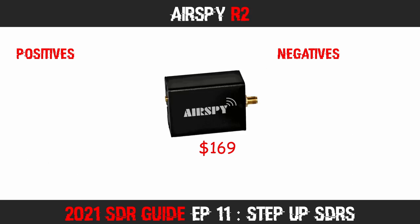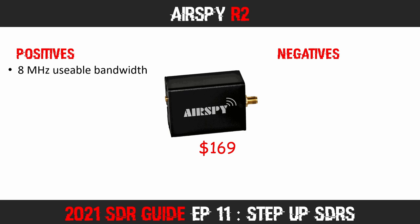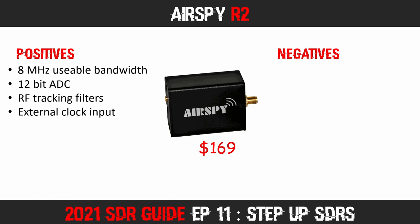Next we move on to the AirSpy R2. In many respects this is the big brother to the AirSpy Mini — many of the features are the same. However, like the RSP1A, it can sample 10 MHz of bandwidth, which translates to 8 MHz of visible spectrum in your software. You get a 12-bit ADC, offering a lower noise floor and higher dynamic range, so sensitivity and selectivity are good. Like the AirSpy Mini, you get RF tracking filters that help reduce out-of-band interference.